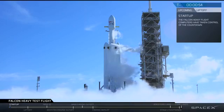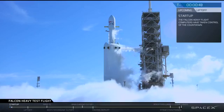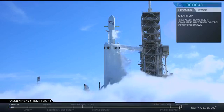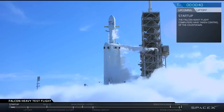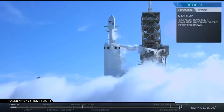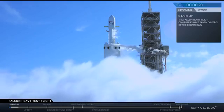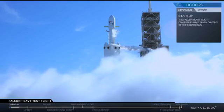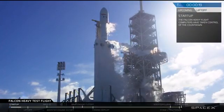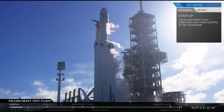Falcon Heavy is on startup. Stage 2 present for flight. T-minus 30 seconds. Launch director on countdown. SpaceX Falcon Heavy go for launch. Falcon Heavy is configured for flight. T-minus 15. Standby for terminal count.